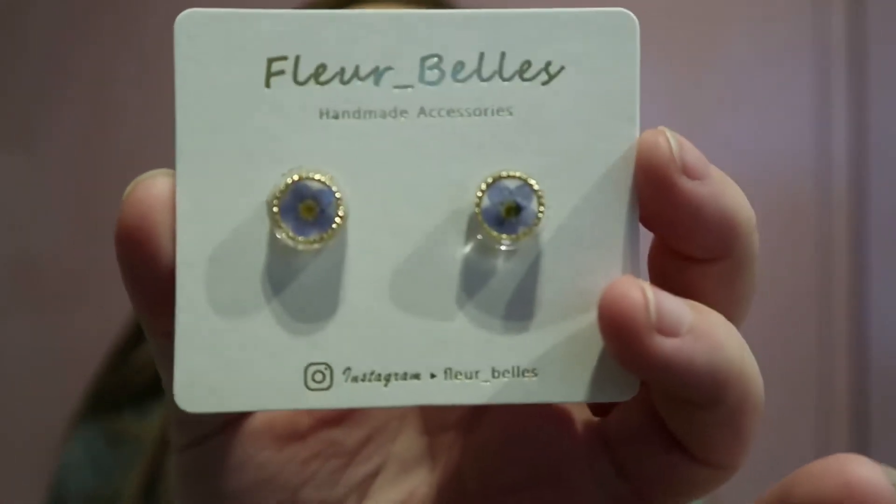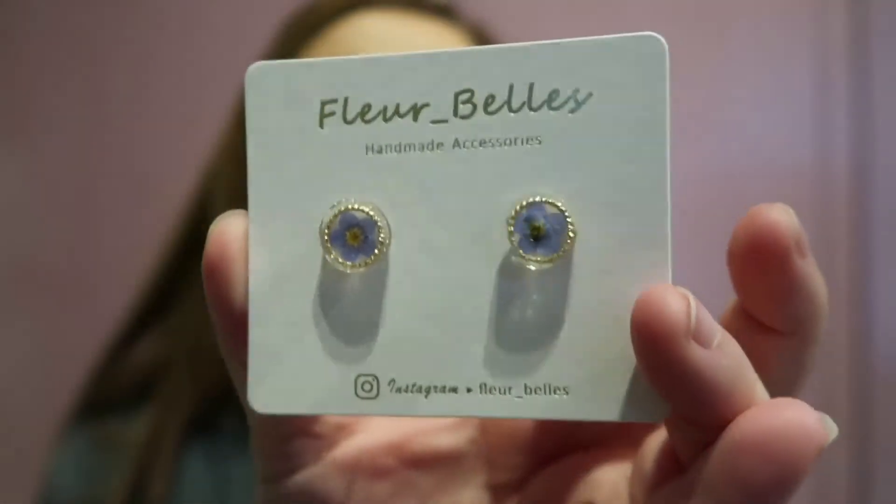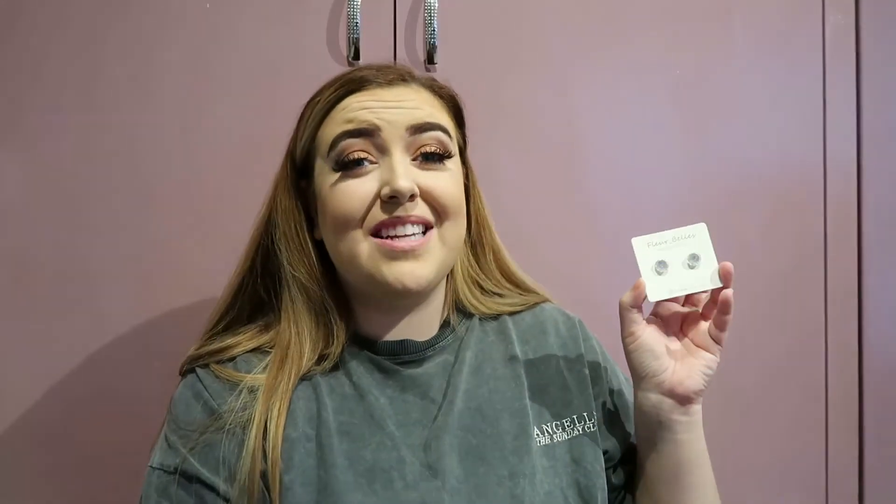The next thing I always try to get my friends is a bath bomb, and I've now found a place on Etsy that does happy birthday bath bombs — how cute is that! These are actually for Bex too: they're little earrings with forget-me-not flowers in them. I'm going to write a little note saying 'I can't forget you' with the forget-me-nots. I just think things like that are really sweet and cute and they mean a lot to people.